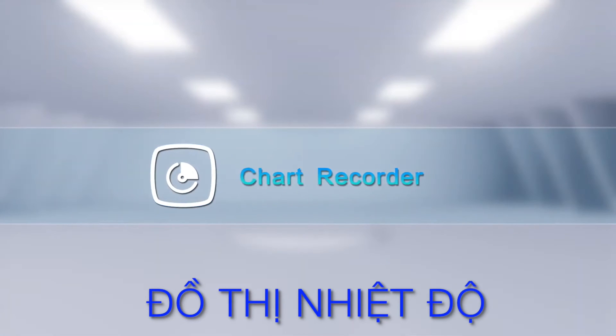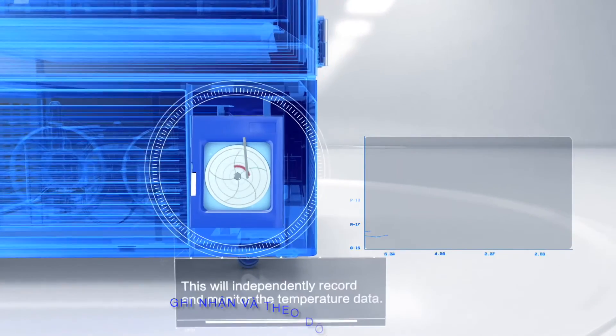Chart Recorder. This will independently record and monitor the temperature data.